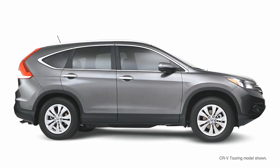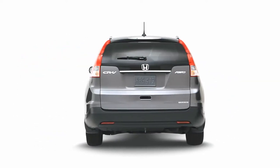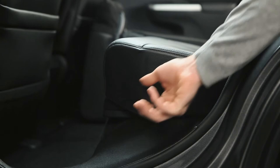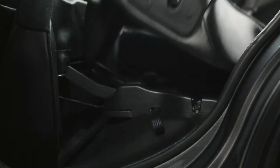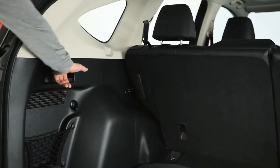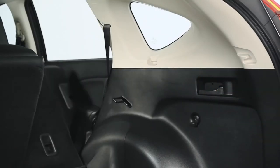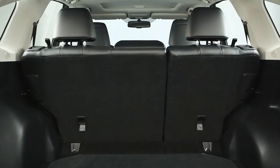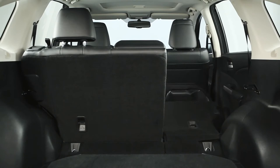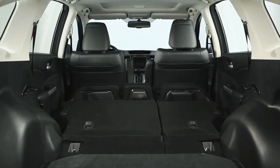The Honda CR-V has the easy full-down 60-40 split rear seat back. They're easily accessible and operated by two latches in the front and two levers in the rear, so versatility is always within reach. With one quick pull, your cargo area goes from spacious to really spacious to unbelievably spacious.